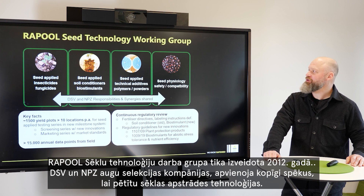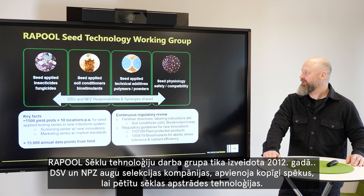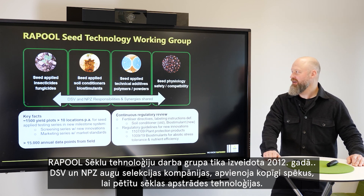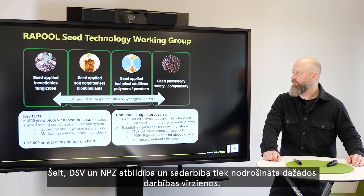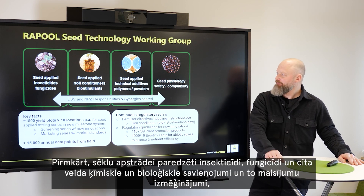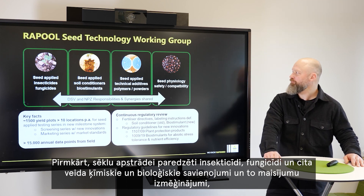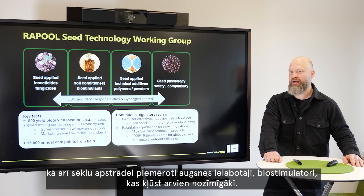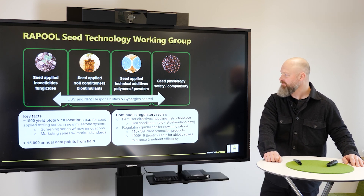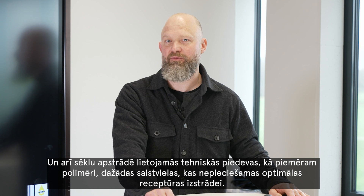I'm seed technology manager at NPZ Innovation and the RaPool seed technology working group. The RaPool seed technology working group was founded in 2012 by DSV and NPZ plant breeding companies joining forces to cover the aspect of seed applied technologies. DSV and NPZ responsibilities and synergies are shared along different working areas: seed applied insecticides, fungicides in chemistry and biological configuration are tested, as well as seed applied soil conditioners, biostimulants which are becoming more and more important, and seed applied technical additives such as polymers and finishing powders for optimum recipe development.